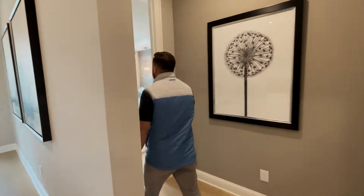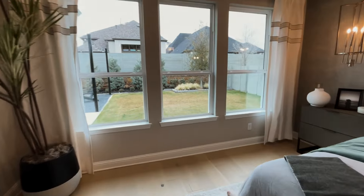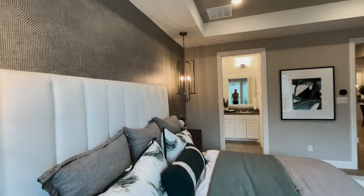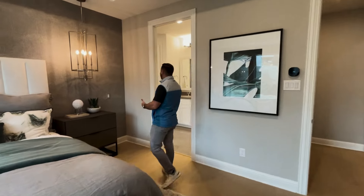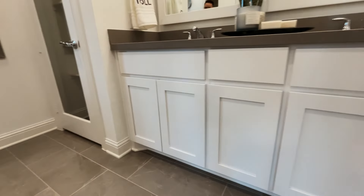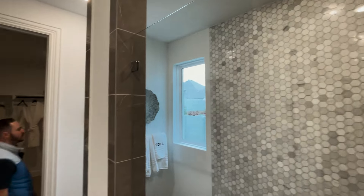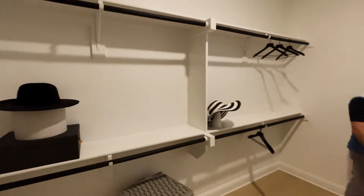Let's go check out the master. Really nice space, well put together. I like the textured wallpaper. The pendants are kind of cool too — some nice reading lights. Really nice primary bath: double vanity, linens, and a very big walk-in shower. Also a very good size walk-in closet. For this price point, you don't typically see closets like this.